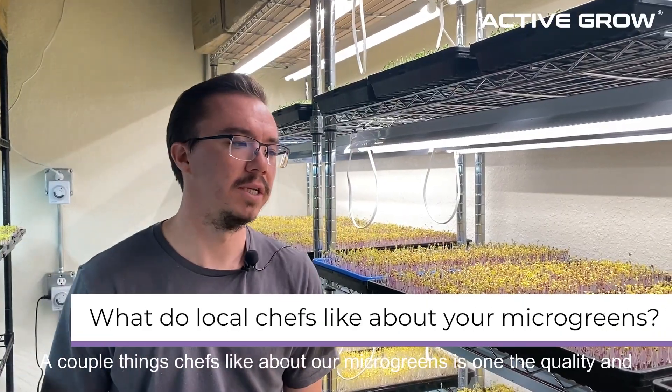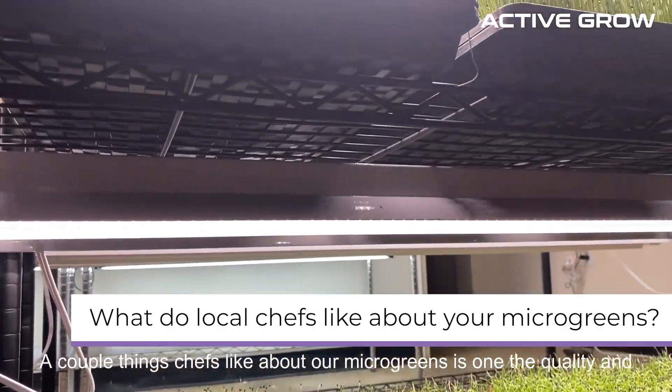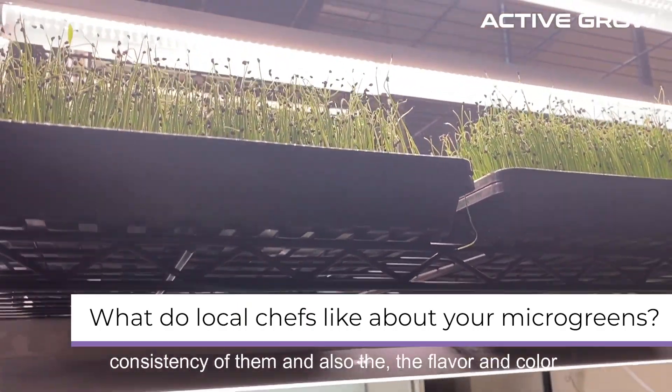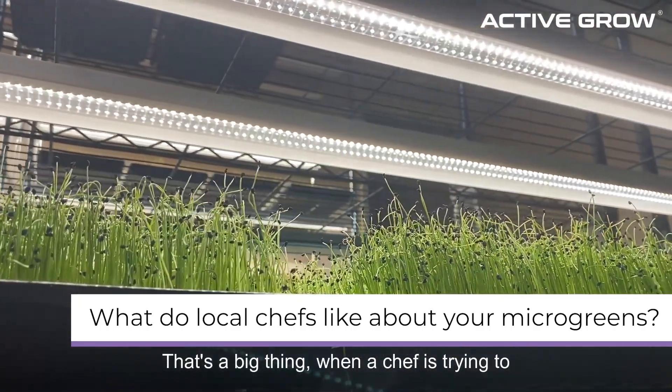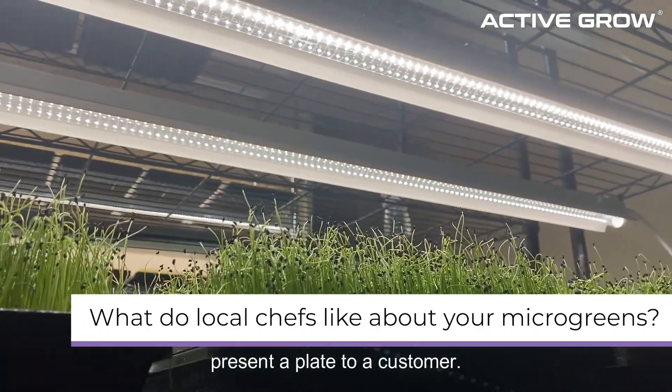A couple things that chefs like in particular about our microgreens: one, the quality and the consistency of them, and also the flavor and color. That's a big thing when a chef's trying to present a plate to a customer.